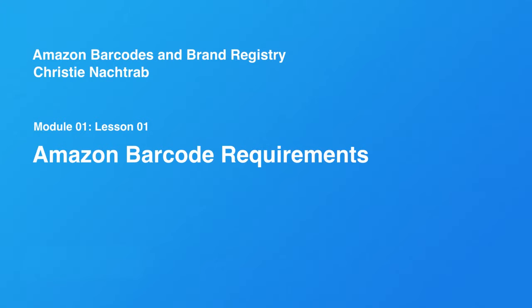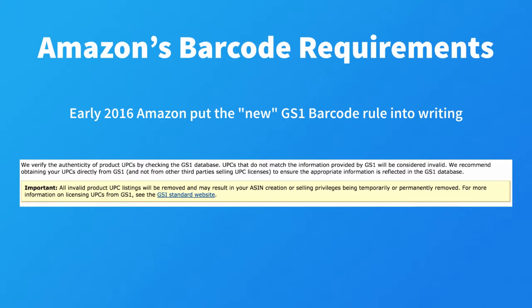So what changed and why? First, let's talk about Amazon's new requirements. Early in 2016, Amazon put the new GS1 barcode rule into writing.